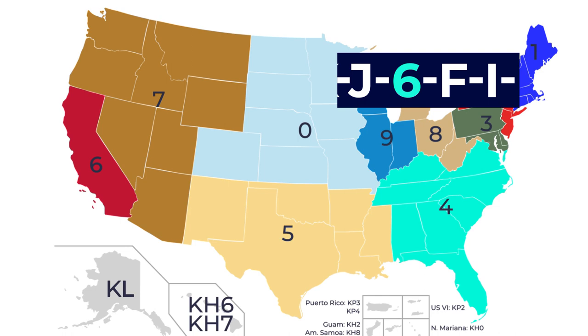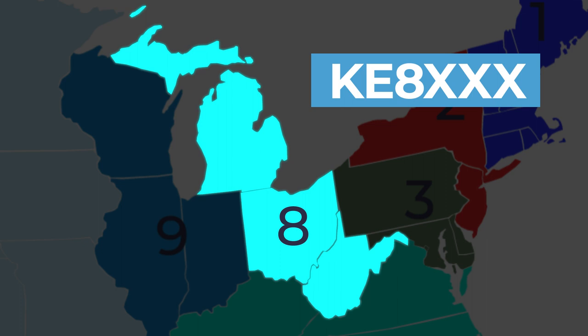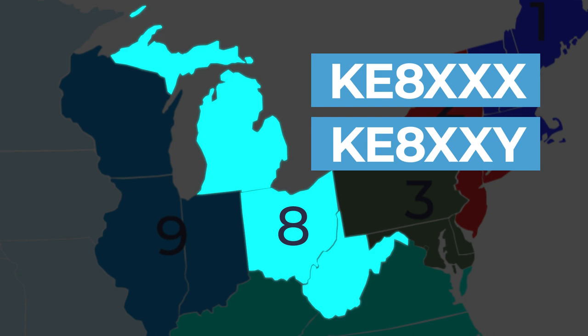The letters in a two-by-three call — meaning two letters, a number, and three more letters — are typically handed out consecutively. So a new ham in Ohio would get a call like KE8XXX, while the next to pass their license would be issued KE8XXY, and so on. Unless you intentionally change it, you keep that call as long as you remain licensed.